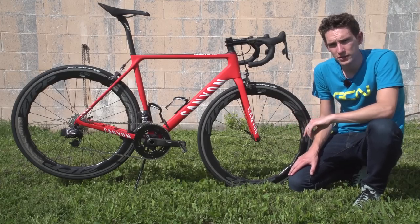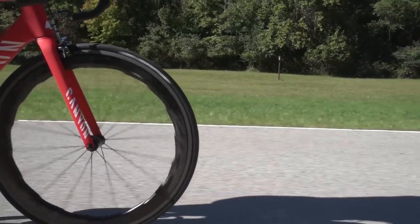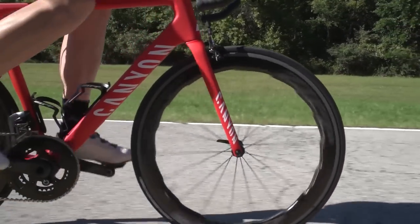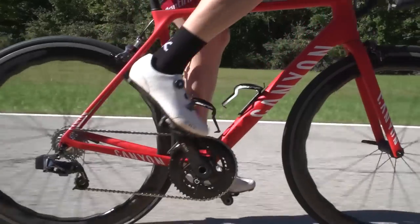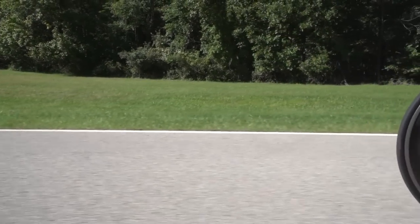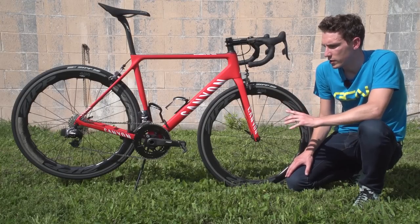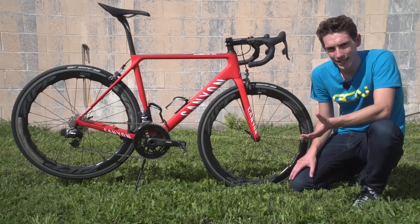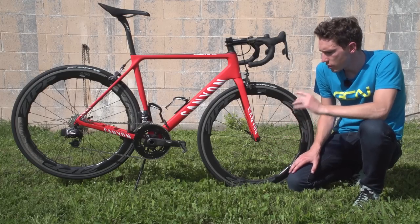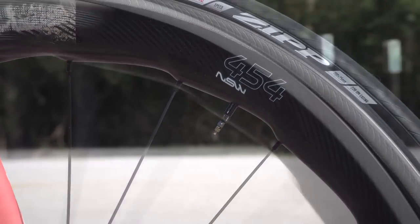And that's tested at 30 miles an hour. But the master stroke — the Sawtooth's ace card — is that, according to Zipp, they are much, much more stable in crosswinds, because they're much better able to handle side forces acting on the rim. To the point where they say you could conceivably, comfortably take your hands off the handlebars to, say, put a jacket in your back pocket — something that with normal deep section wheels would leave you hitting the deck.